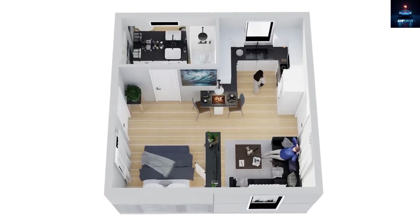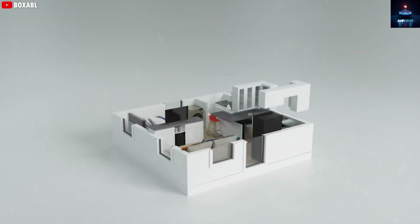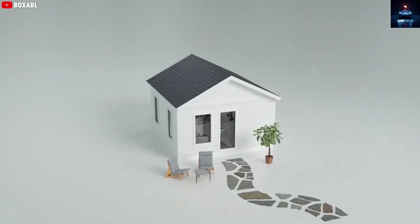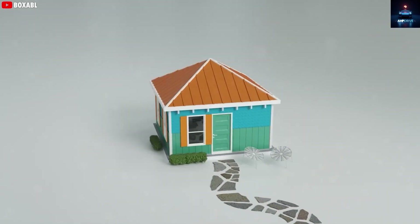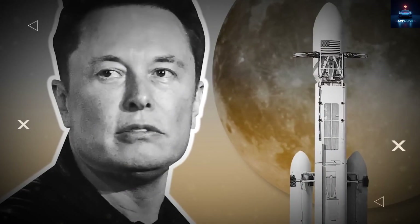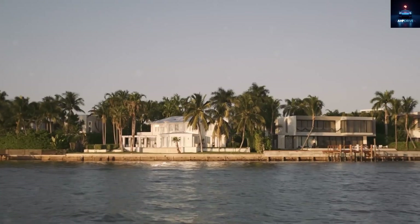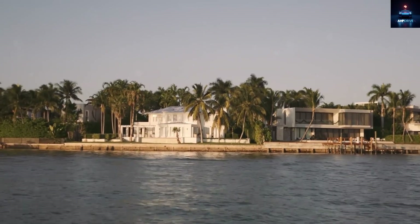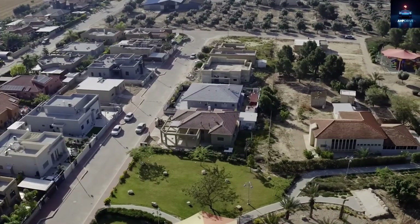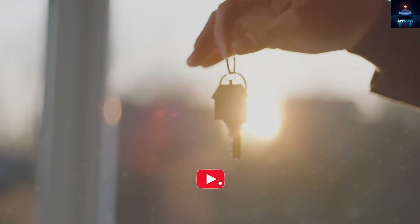Tesla is transforming transportation while Boxable is transforming construction, both with the same mission: efficiency, sustainability, and innovation. There is even a theory that Musk could be testing these homes for use on Mars. His lifelong goal with SpaceX is to build a colony on the Red Planet, and such lightweight, modular structures would be perfect there. Robots like Tesla's Optimus could assemble these homes quickly with minimal energy.